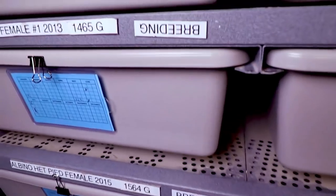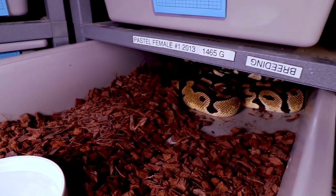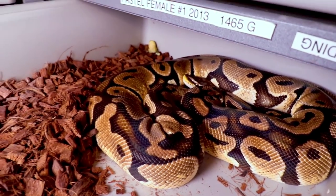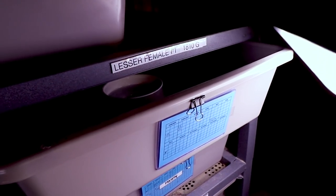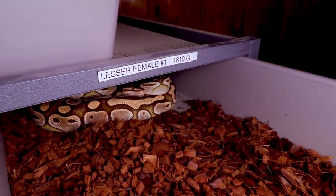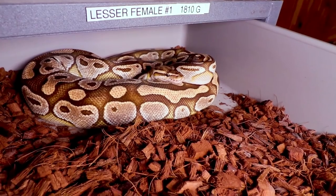I actually bred this pied with my fire pied, so I'll get half fire pieds and half regular pieds. Then I have this pastel female up here — she's really super skinny but she actually laid a clutch of eggs and she's back on food looking pretty good. I was thinking about getting some more lights up here since my light doesn't really reach. Here is another one of my lesser females — I gave her the year off.